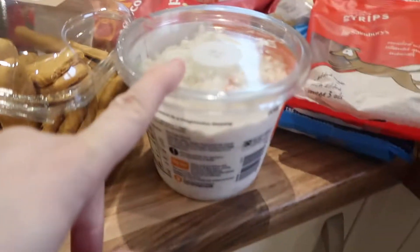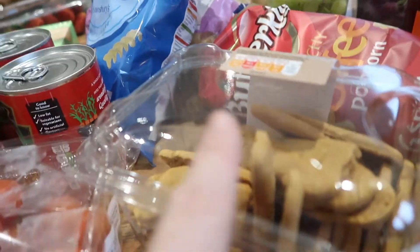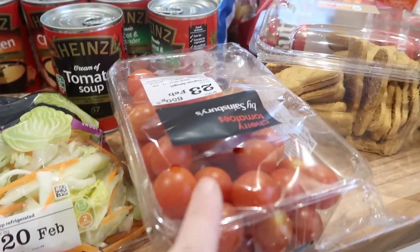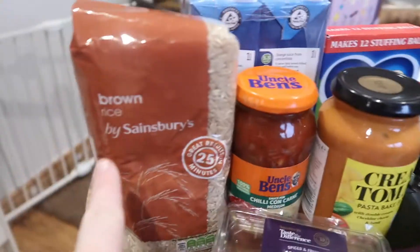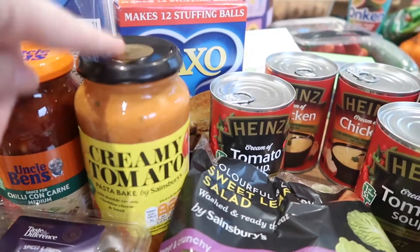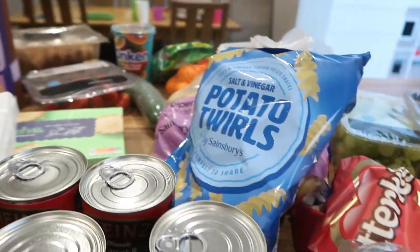Red grapes and green grapes, and some popcorn because the kids love popcorn. Coleslaw because I'm trying to have more salads — I know coleslaw isn't that bad for you. Gingerbread men — not for the diet. Tomatoes because my kids, especially Grace and the little boys, will nibble on those all day. Some sweet leaf salad, Moroccan couscous which is amazing, brown rice, chilli con carne for this week, creamy tomato bake — the best pasta bake I've ever had — some stuffing, a selection of different soups because they were on offer, and some potato salt and vinegar twirls.